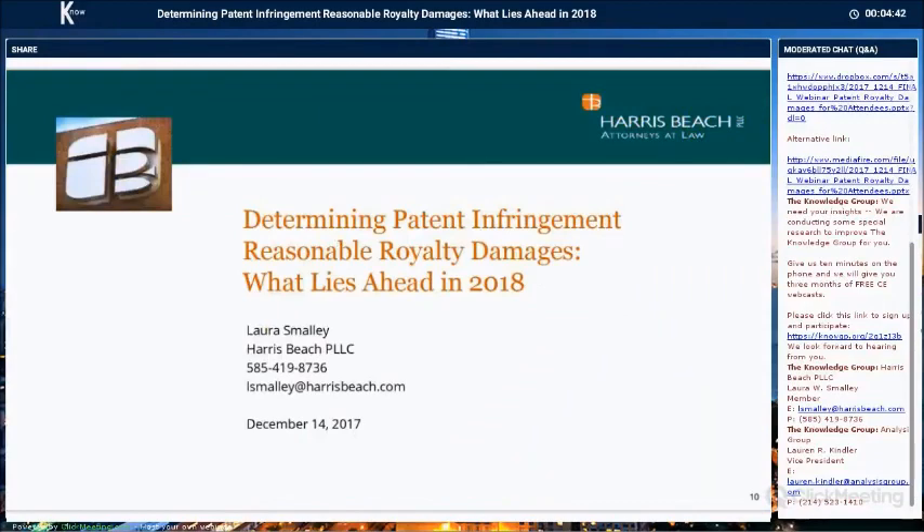Our first presenter is a partner at Harris Beach — here is Laura Smalley. Hi, and welcome to our program. I do patent litigation in the medical device, electronic components, imaging, and other fields.